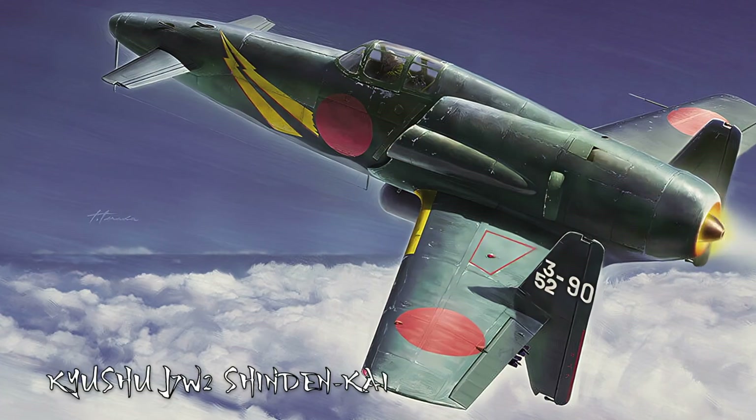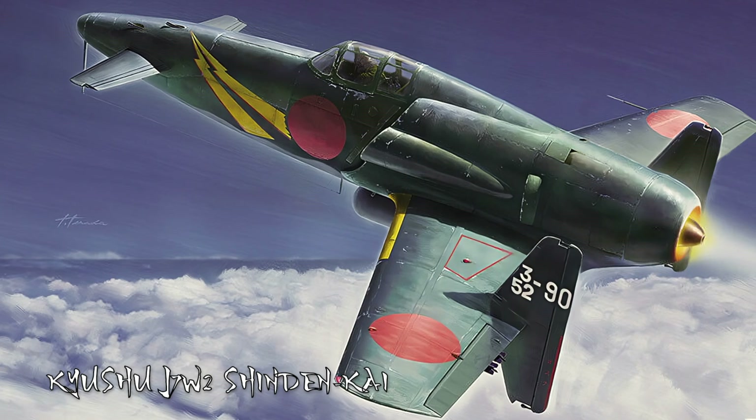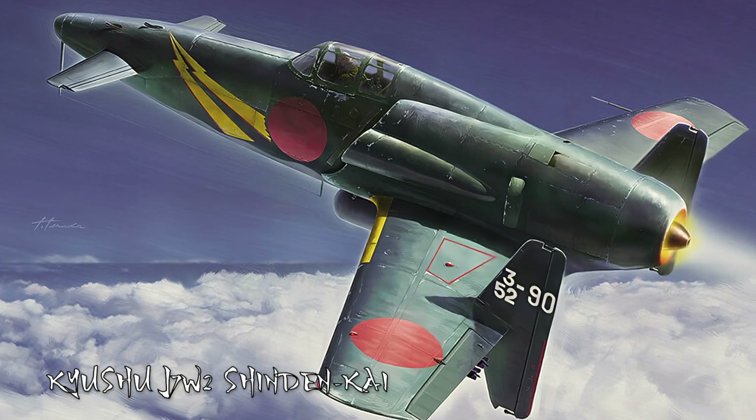A second prototype was delivered; however, it never was taken up in the air, though it is suspected of having the problems from the first craft fixed. It should also be noted that the Kyushu firm was laying out plans for a turbojet version of the aircraft.